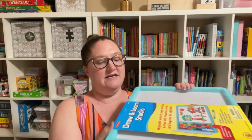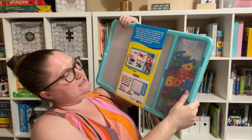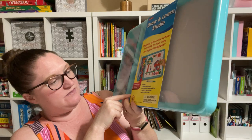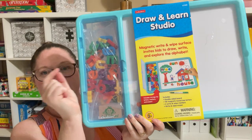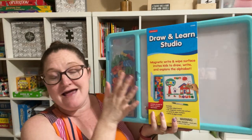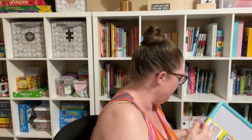And I got this Draw and Learn Studio. It is a whiteboard on both sides, and it's got the magnetic letters. It also comes with three markers, and it has a little door that keeps all the letters in here. So I thought this would be great for dictation and spelling practice, and it's a wonderful size, too.